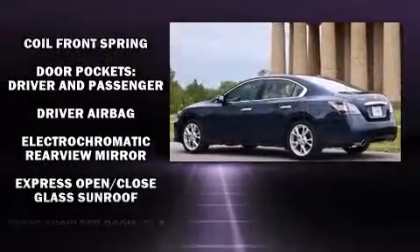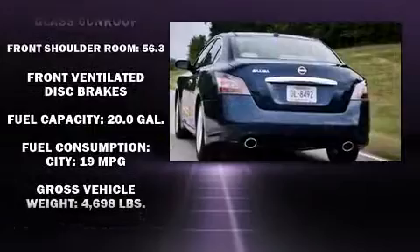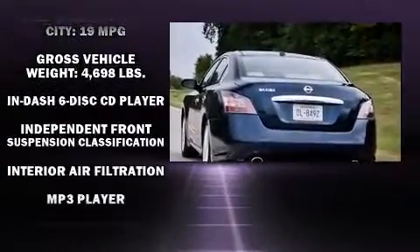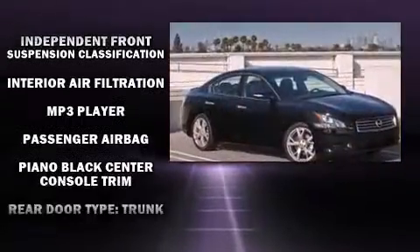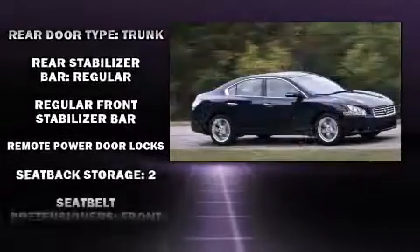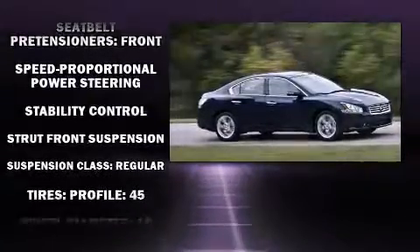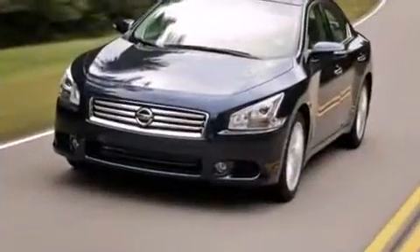Nissan also prioritized safety and security by including head curtain airbags, front side impact airbags, traction control, brake assist, anti-whiplash front head restraint, a security system, and four-wheel disc brakes with ABS. This car was designed with safety in mind, allowing you to drive with even greater assurance.